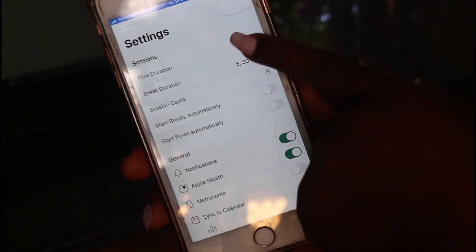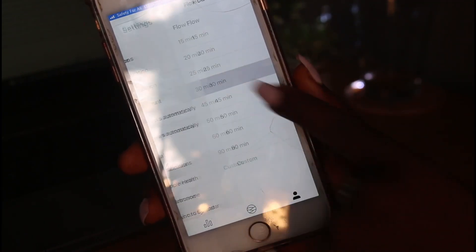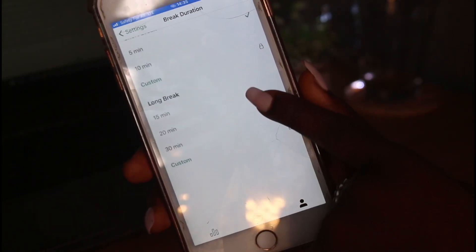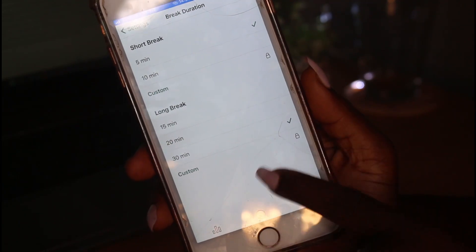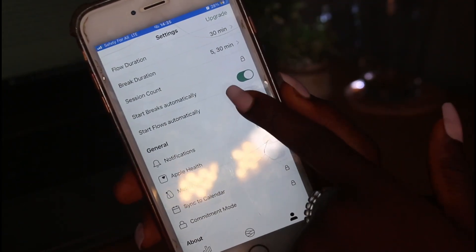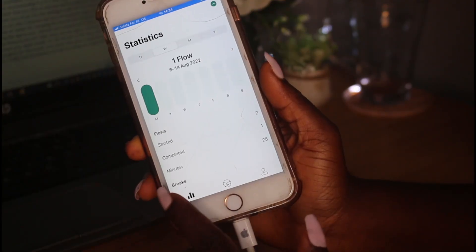You can also customize the time for study to go past 90 minutes, but that comes with the premium version. There is also an option for changing the break duration, reaching a maximum of 30 minutes. Another cool thing about this app is being able to connect it to your Apple Health.